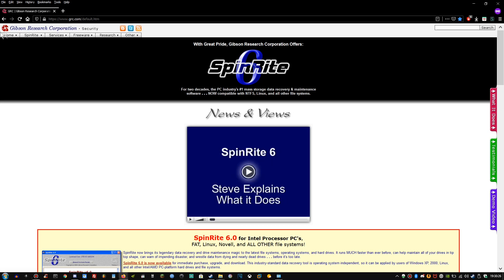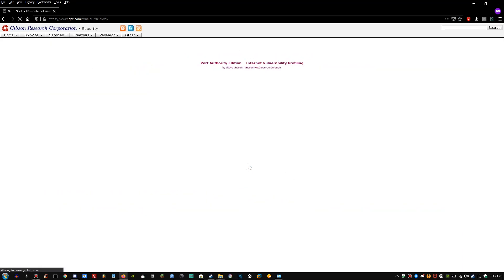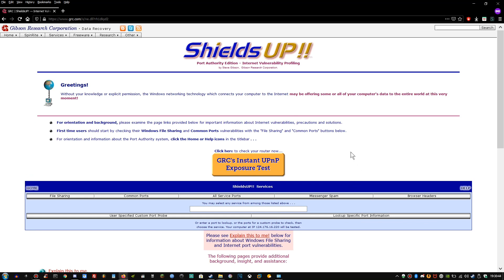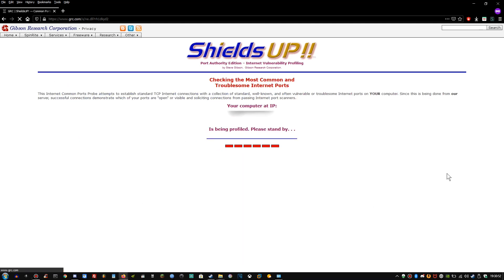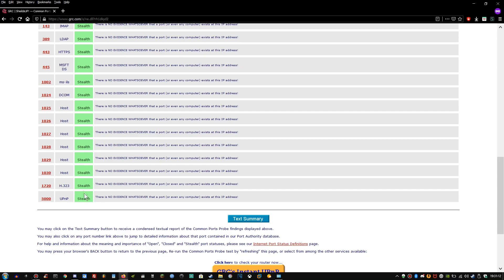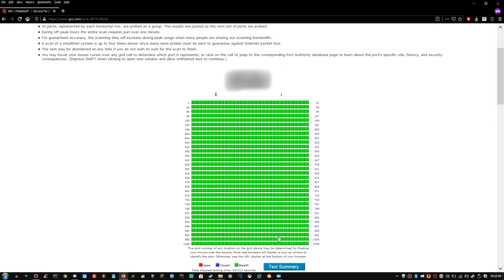Now that we're in GRC — Gibson Research Corporation — let's go to Shields Up and then click Proceed. From here, go to Common Ports first. As you can see, all of the ports with my Internet Service Provider are on Green Stealth. Now let's go to All Service Ports. All ports from number 0 to 1,055 are on Green Stealth.